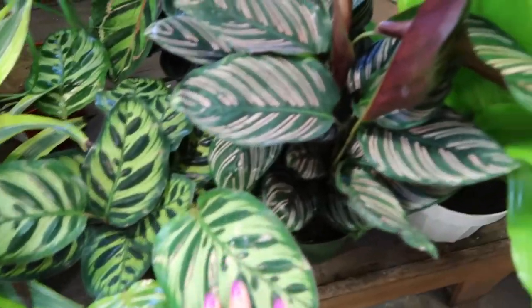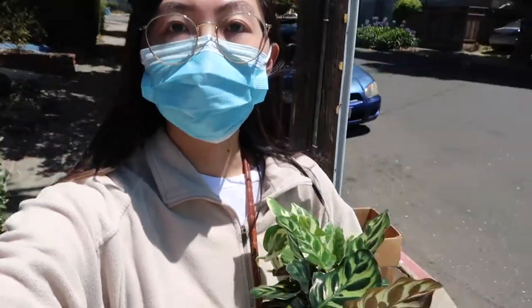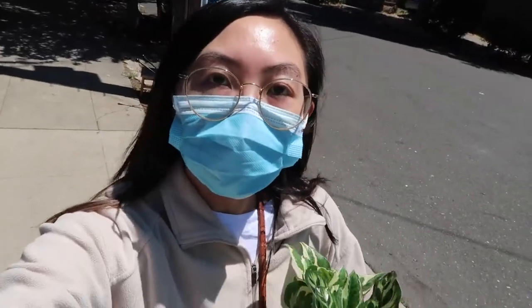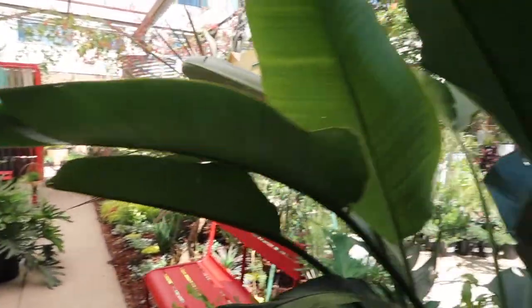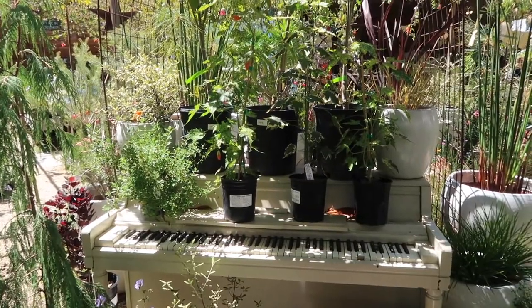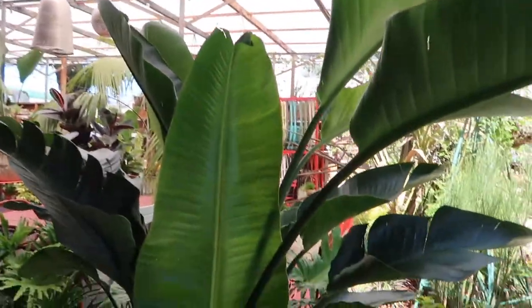I really like the leaves on both of these. I'm taking these guys home with me. I wish I could find one that was in between — this one is just too big.